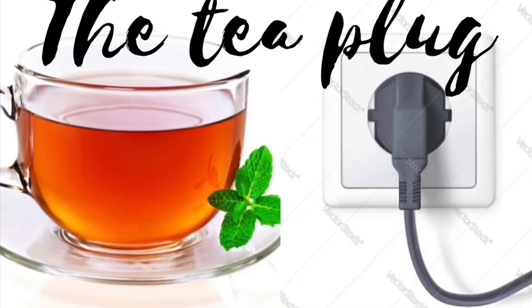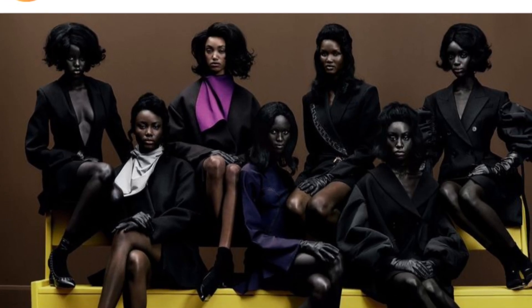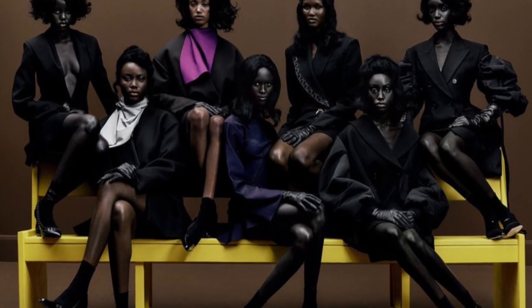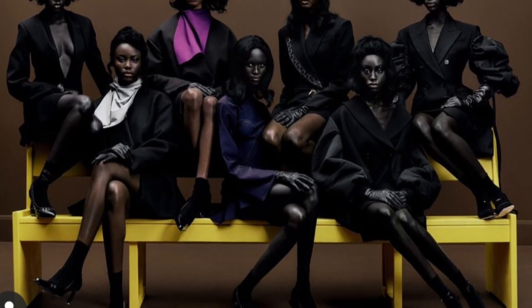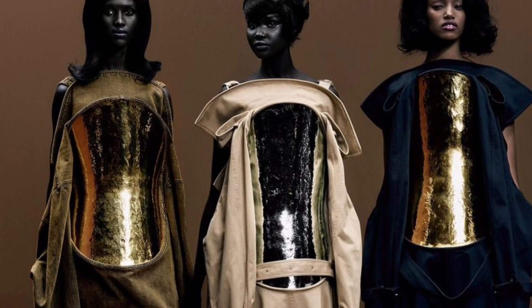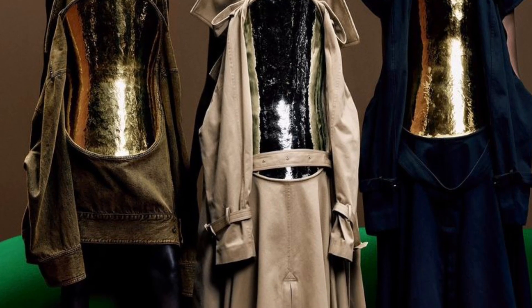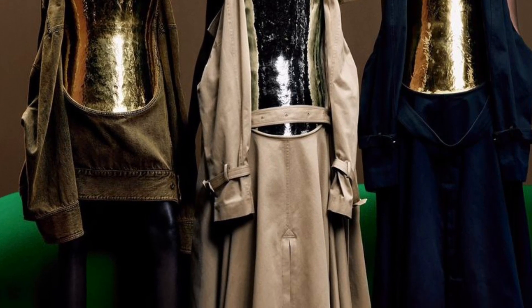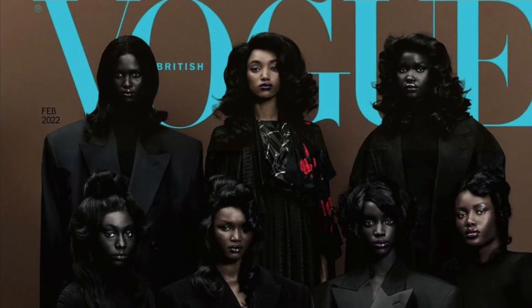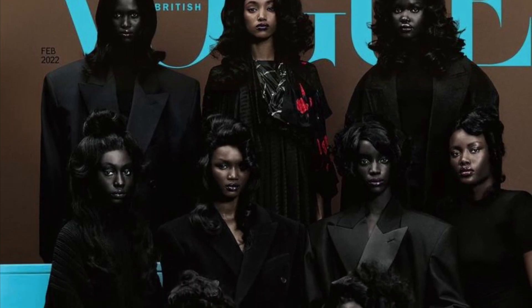This is just going to be a quick one. I just wanted to make a shout out to this beautiful, melanated British Vogue cover that came out. They look so rich — it's so rich with melanin and it's just so beautiful. It's an all-Black women cover, and all the women there are Black and their melanin is just so popping.